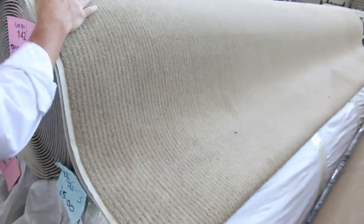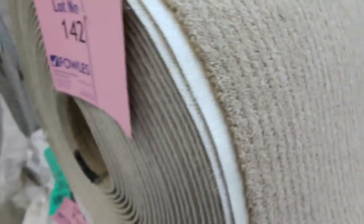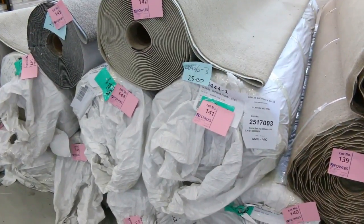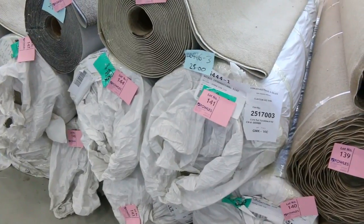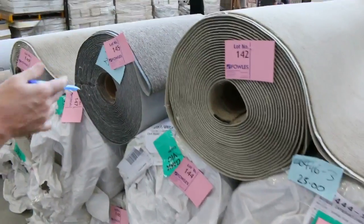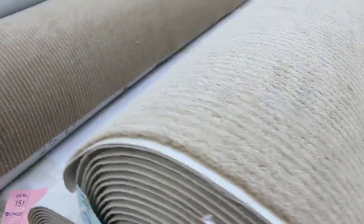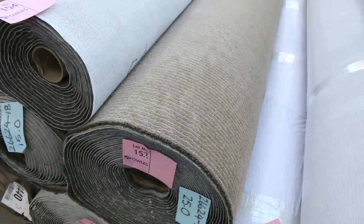Then we move into these wool carpets — 100% wool, or at least the majority of it is wool — and we've got big quantities here. Happy to sell that for as low as $25 a broadloom meter. That is unbelievable because wool carpet never sells for anything less than $150 off the floor. So for $25 a meter you can pick up a very good quality wool carpet with a little stripy finish which makes it nice and easy to maintain. There's plenty of it to go around — an absolute bargain.